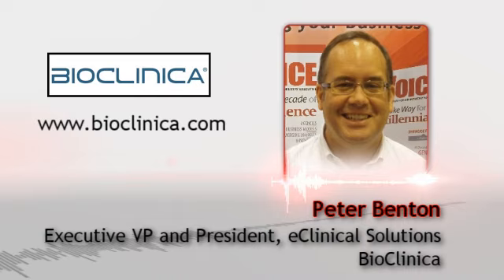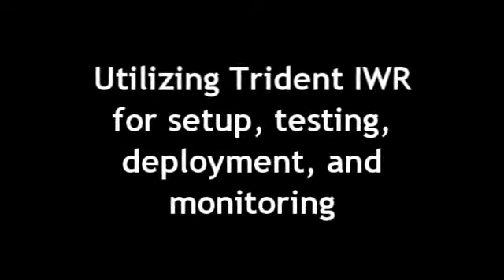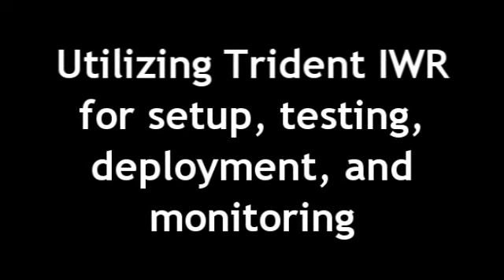Hi Peter, great to see you. Can you please discuss how Trident IWR's Intuitive Study Setup User Interface empowers business users to quickly set up, test, and deploy new protocols, and then monitor and maintain them in one easy place?